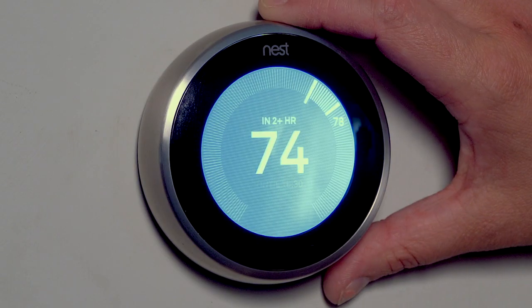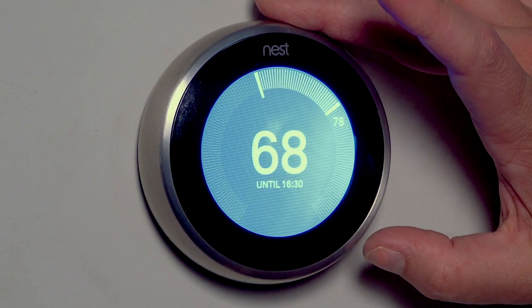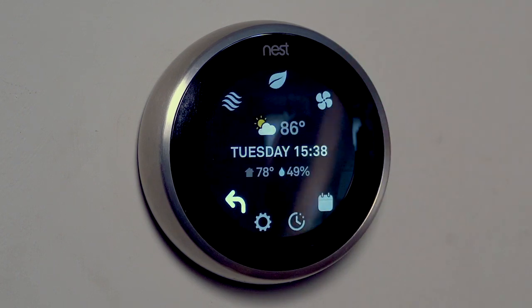Georgia Power is committed to helping you make your home more energy efficient, so here's some easy tips. In the summer, set your thermostat to 78 degrees and 68 degrees in the winter. A programmable thermostat can also help you save.